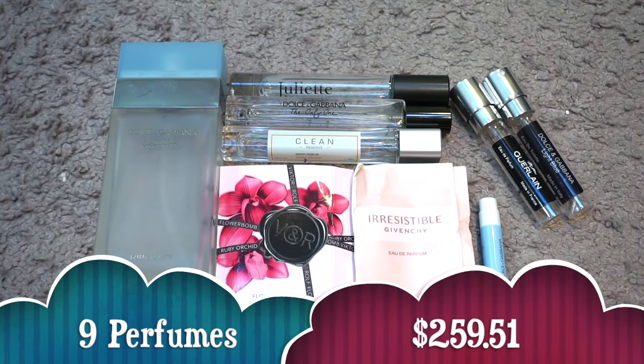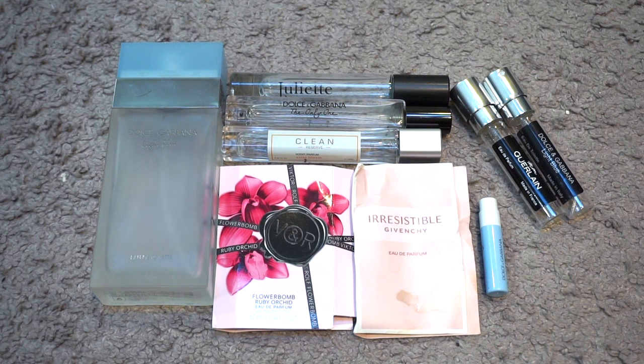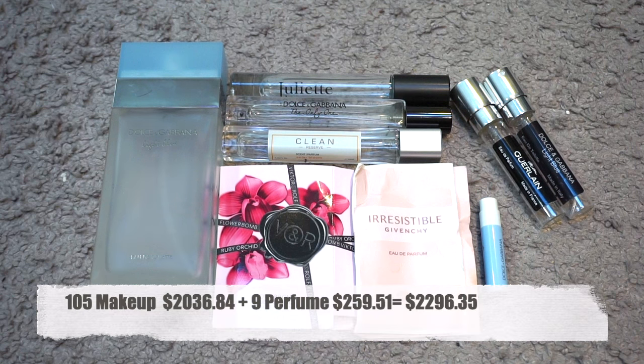For perfumes I finished nine valued at $259.51. I have a 3.3 ounce size of Dolce & Gabbana Light Blue, then travel spray sizes of Juliette Has a Gun Pear Ink, Dolce & Gabbana The Only One, Clean Reserve Solar Bloom, and two Scentbird sizes of Dolce & Gabbana Light Blue and Guerlain Mon Guerlain. Then I have little samples of Viktor & Rolf Flowerbomb Ruby Orchid, Givenchy Irresistible, and Dolce & Gabbana Light Blue. So in total I was able to finish 105 makeup products valuing at $2,036.84, and nine perfumes valued at $259.51, for a grand total of 114 products at $2,296.35.